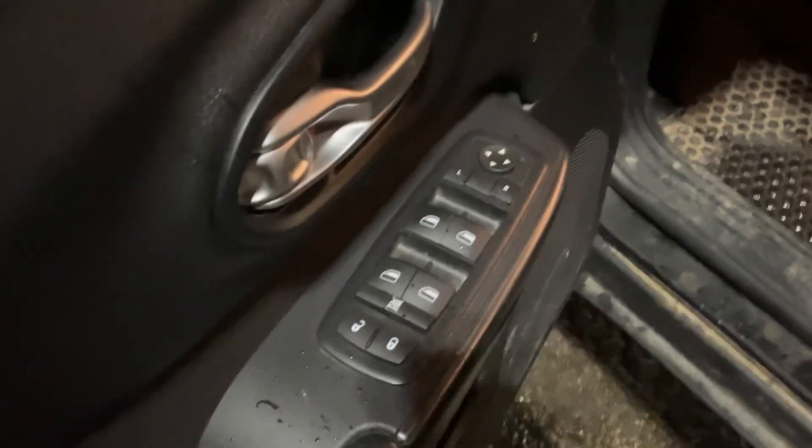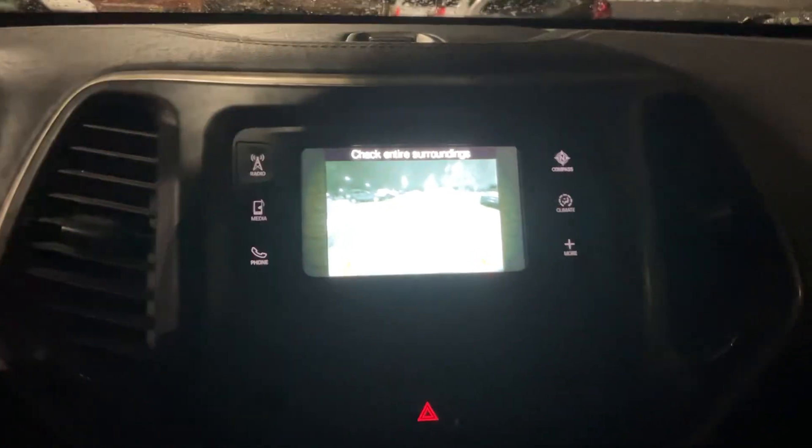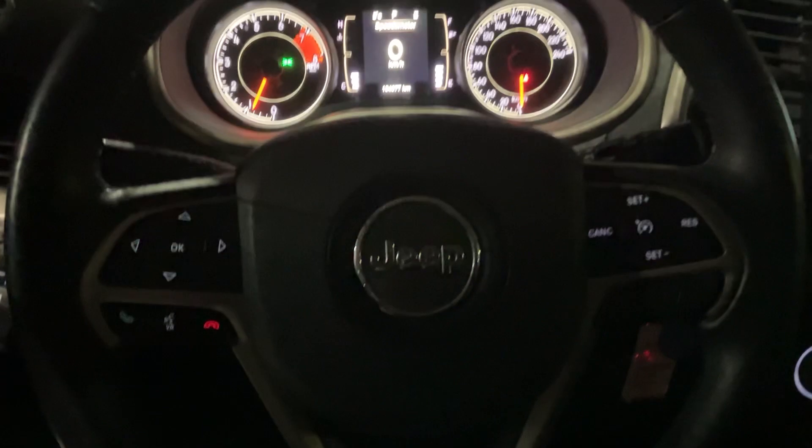Open it up — you got your power windows, locks, and mirrors. Awesome looking interior. Got your electronic e-brake right over there. You got your heated seats and heated steering wheel, your auto start shut off. Also you got your backup camera there, nice digital display right over here, all your steering wheel controls, cruise control, all that good stuff, Bluetooth, and a little storage compartment right up there.